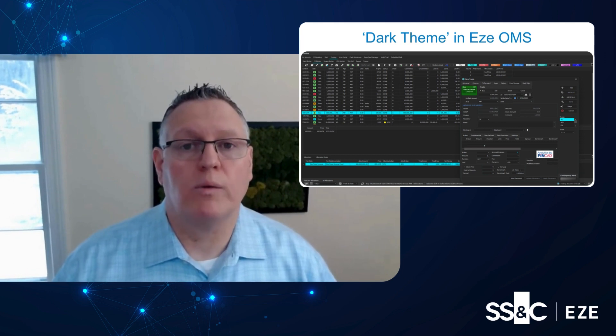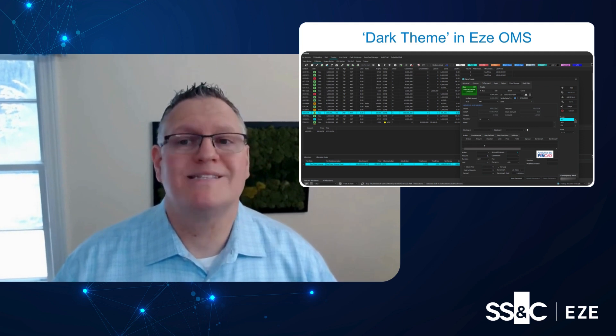And coming in Q1, we will introduce a new tool that will make converting your custom views to the new UI seamless.